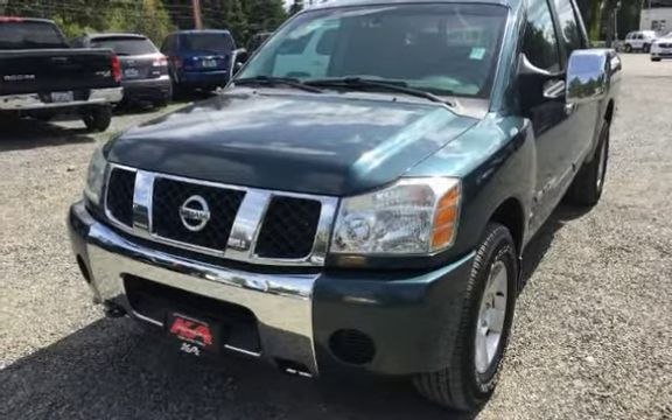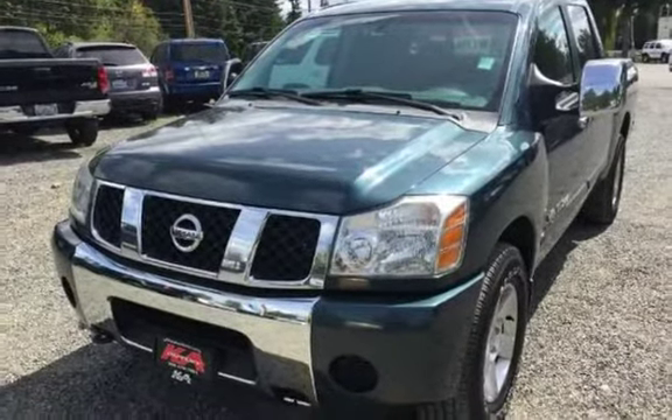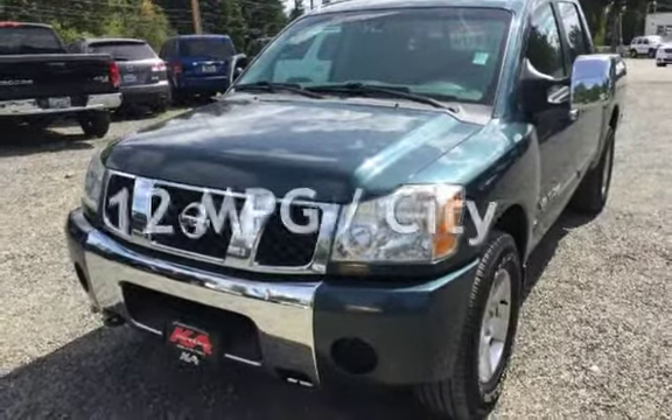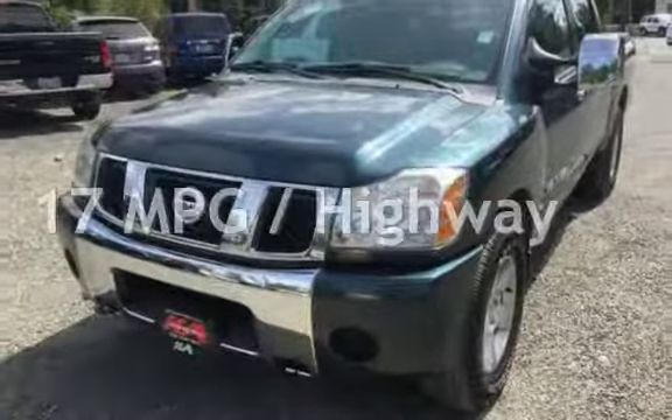This Nissan has less than 177,000 miles on the odometer. Estimated fuel economy for this vehicle is 12 miles per gallon in the city and 17 miles per gallon on the highway.